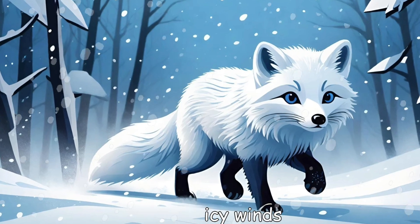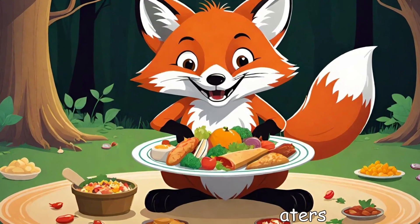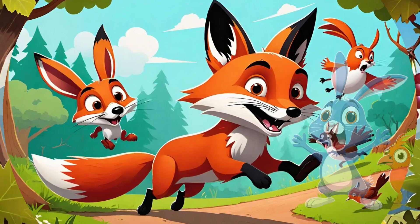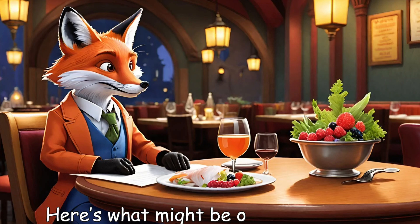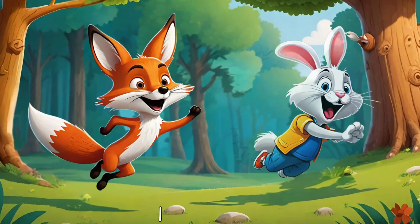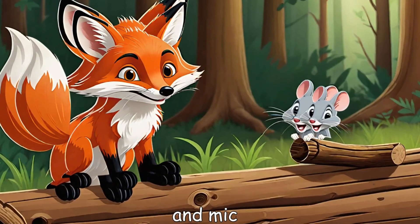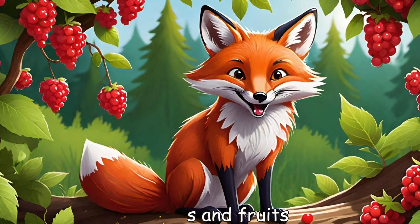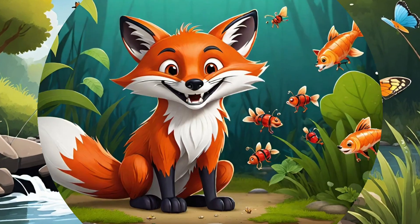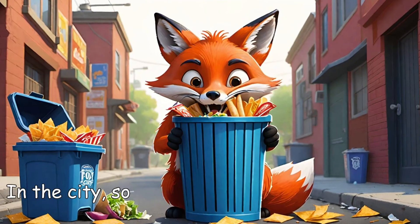What do foxes eat? Foxes are not picky eaters — they're omnivores, which means they eat both plants and animals. Here's what might be on a fox's menu: small animals like rabbits, birds, and mice; berries and fruits (foxes have a sweet tooth); and insects and fish — they'll gobble up anything they can catch.